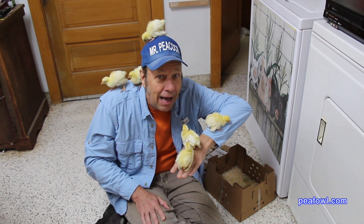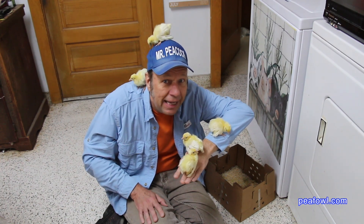I feel someone pecking at the top of my head. I think they are hungry. I better put them back in the Peacock house.